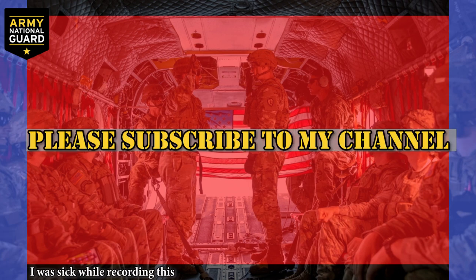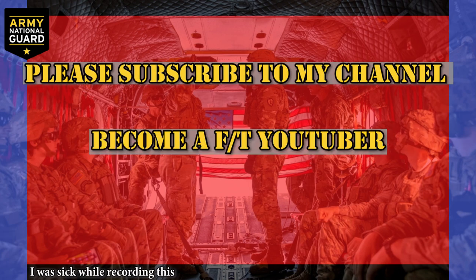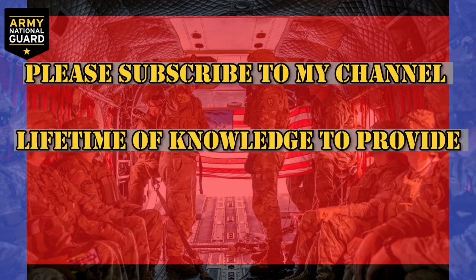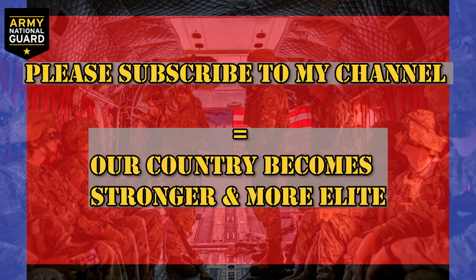Time for a quick plug. I kindly ask that you subscribe to my channel. My goal is to become a full-time YouTuber and continuously provide videos that help my viewers. I've spent 17 years in the military, deployed to a combat zone, I'm qualified in five military occupational specialties, and I'm a Bronze Star recipient. I have a lifetime of knowledge to provide, and if you subscribe, my knowledge spreads, helping our country become a stronger and more elite fighting force.